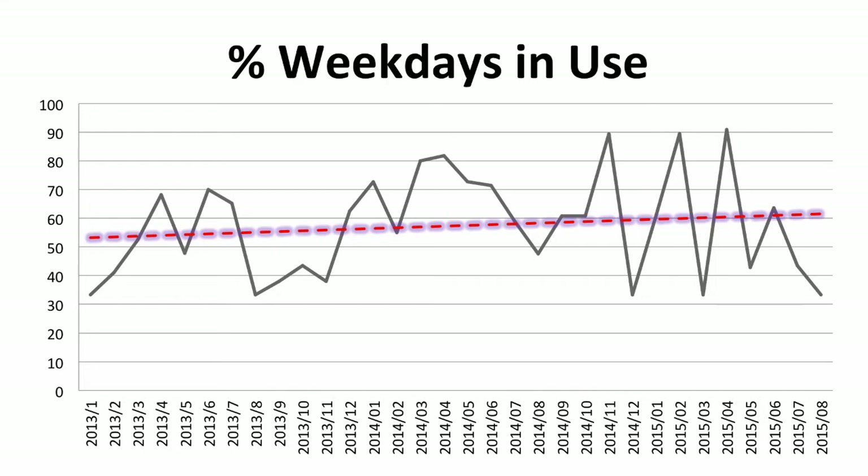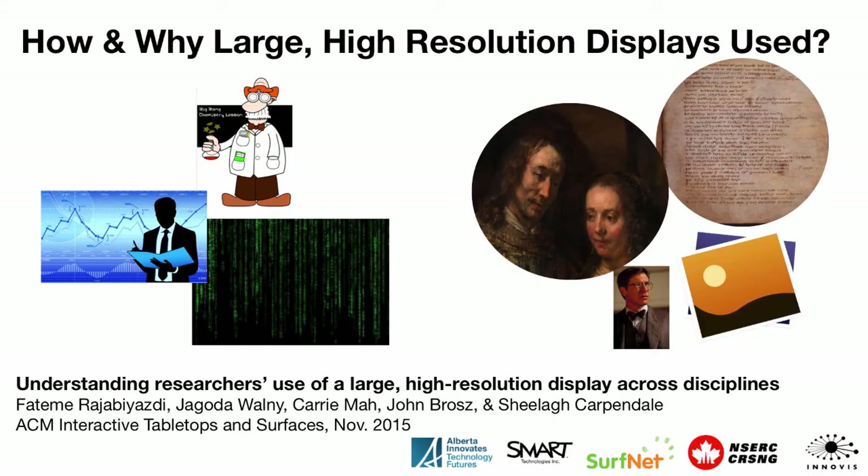We've seen fairly good usage on weekdays. We started off at about 50% of weekdays with someone in the studio, and now we're a little north of 60%. Over the first couple of years, our main idea was that people were going to come in and do analysis — natural science and big data stuff. But we noticed quite quickly that we're actually getting a lot of humanists looking at paintings, manuscripts, and lots of pictures. So we were interested in what the draw was, and we did a study — just published — looking at how researchers are using it and why.